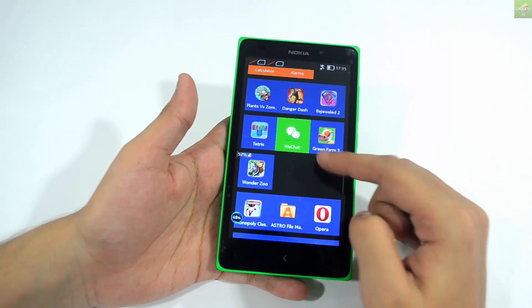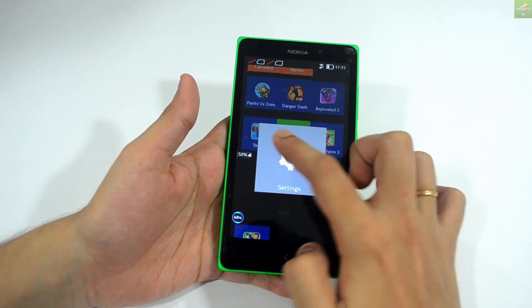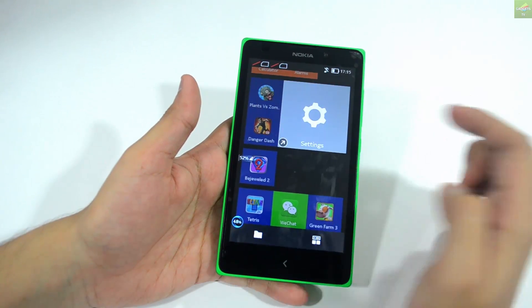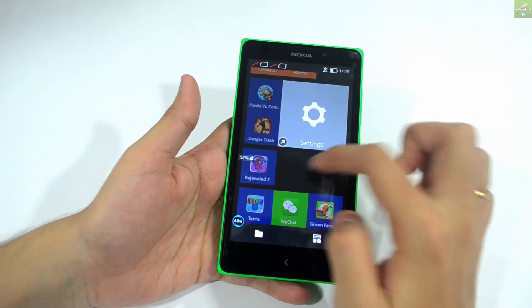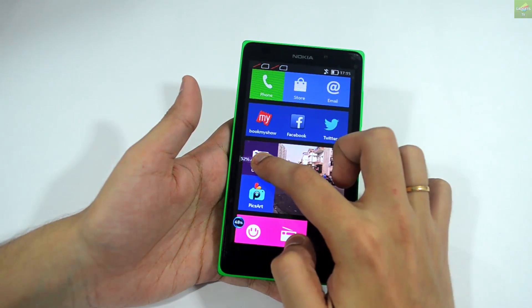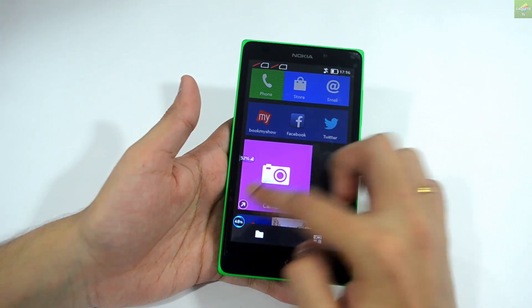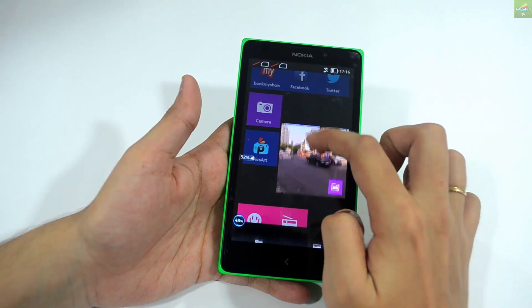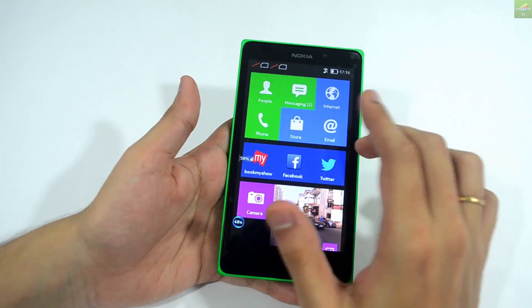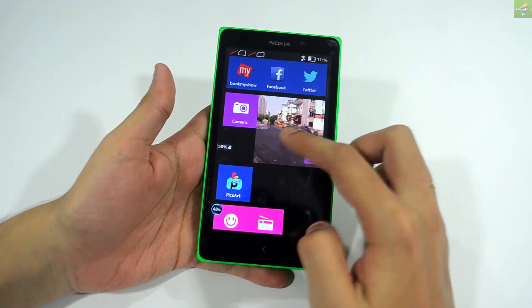I personally prefer the Nokia N Launcher on this device because I absolutely love the Windows phone-style settings. With the N Launcher you can customize your applications, make them big or small, and arrange them in tiles. I like having the camera and gallery right next to each other so you can access them easily, and you can arrange any apps side by side however you want.